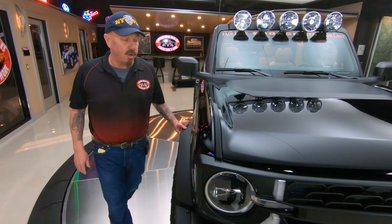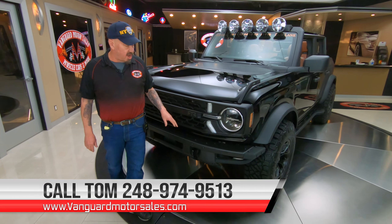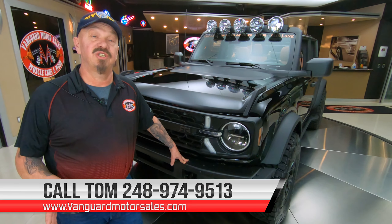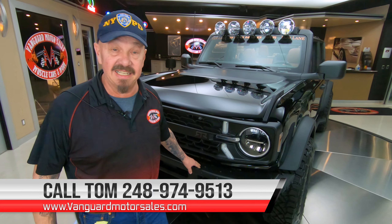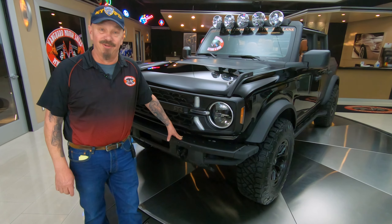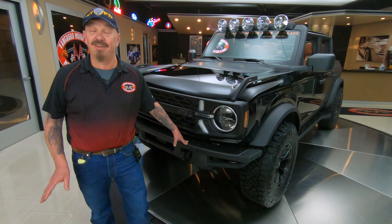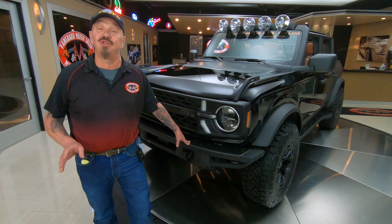Now we've got the convertible top off this thing — we took it completely off. It took two of us about 15 minutes to get it off, and of course we had to watch a YouTube video to get it done. But once you learn how to do it, I'm sure it's on and off easy. As you look down the side of it, this thing's got like 192 miles on it — they did a little testing with it. Just an amazing vehicle, and it's one of one. There is not another one like it.